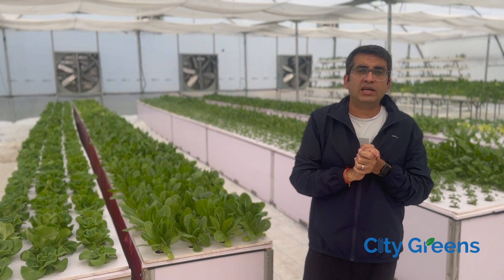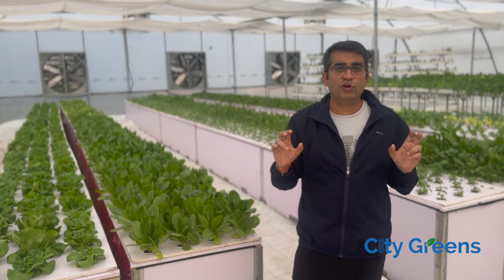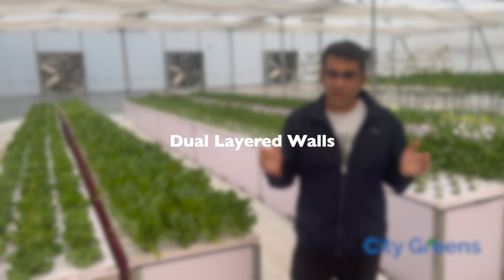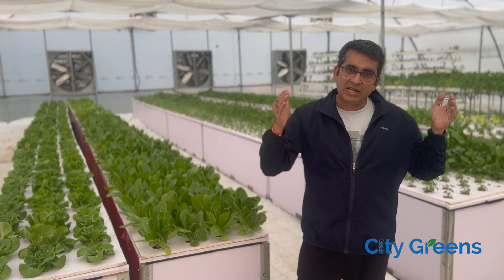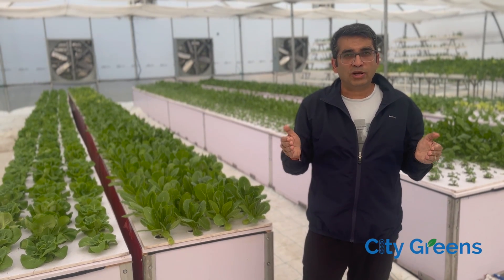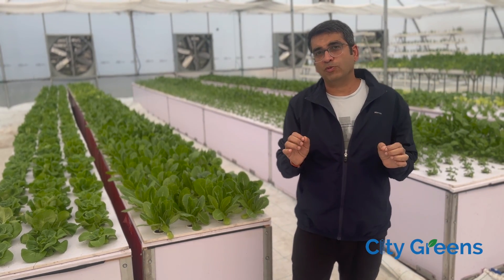The third thing we have done is we have not gone for single layer polythene walls. In this polyhouse we have gone for dual layer walls in which the polythene layer can be retracted whenever needed to control the temperature and humidity, and all of these are controlled by automation.